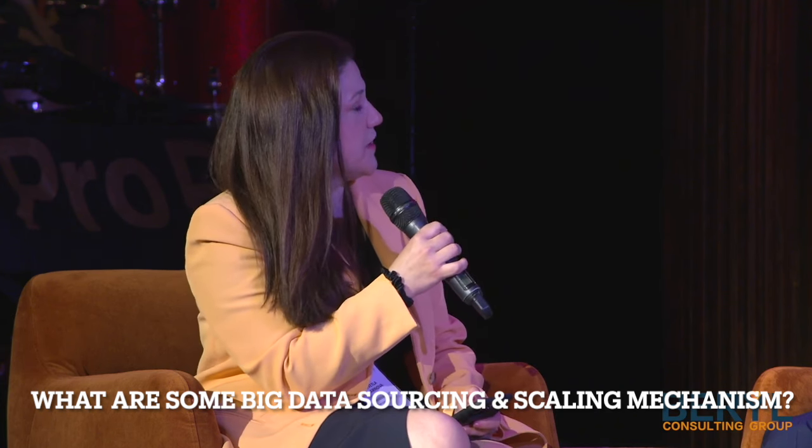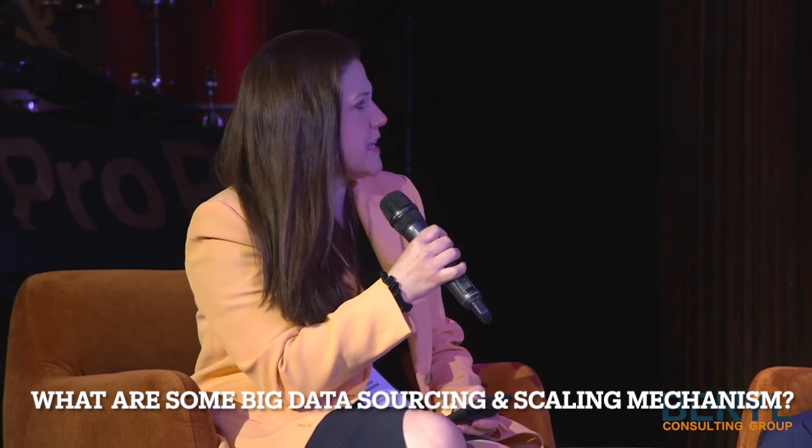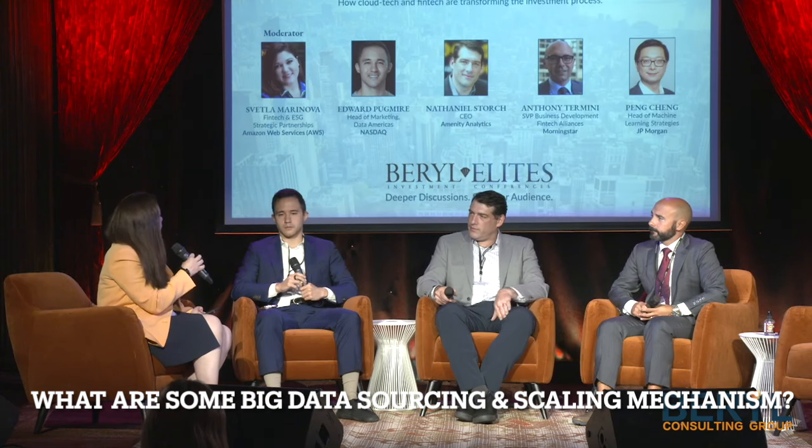Eddie, would you like to get us started on how is data sourced, how is it delivered to customers, what do they need in order to be able to access it and in order to make sense of it?